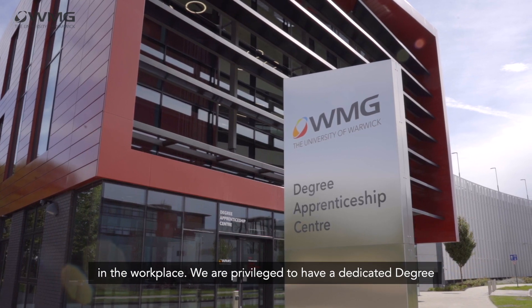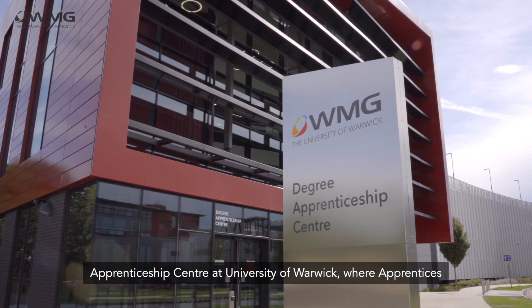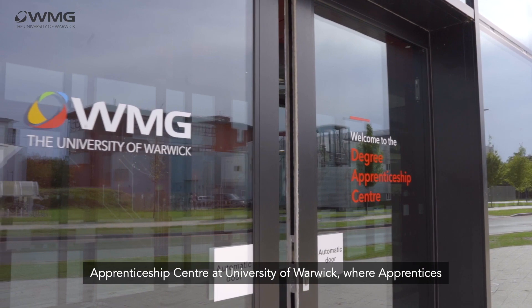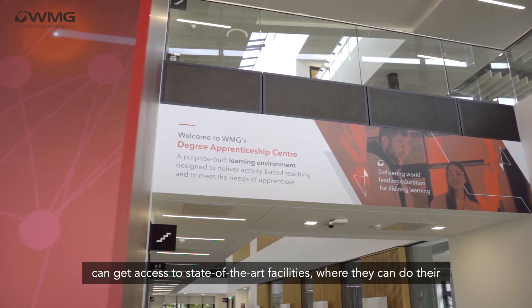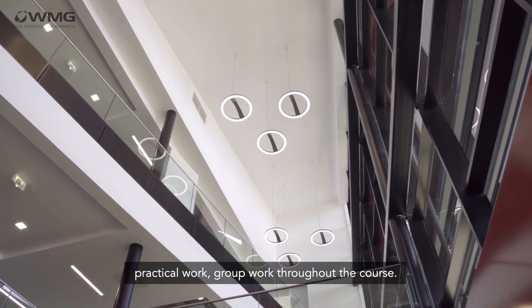We are privileged to have a dedicated degree apprenticeship center at University of Warwick where apprentices can get access to state-of-the-art facilities where they can do their practical work and group work throughout the course.